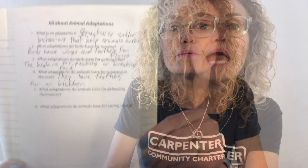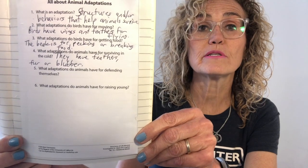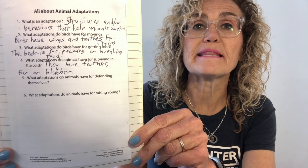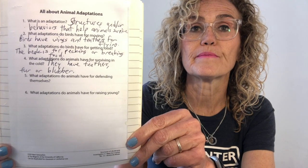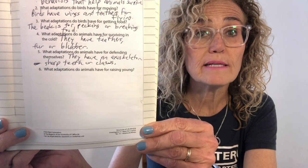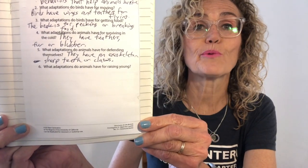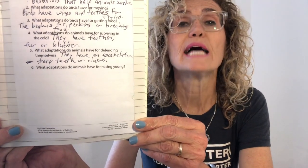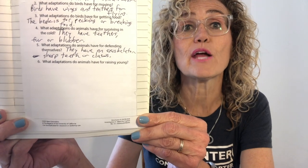What adaptations do animals have for surviving in the cold? Animals have either feathers, fur, or blubber — some type of fat that helps insulate them from the cold. What adaptations do animals have for defending themselves? An animal has an exoskeleton, or sharp teeth, or sharp claws, or some other way — using colors — to show that they are dangerous.